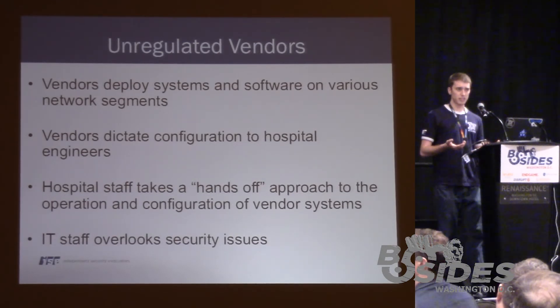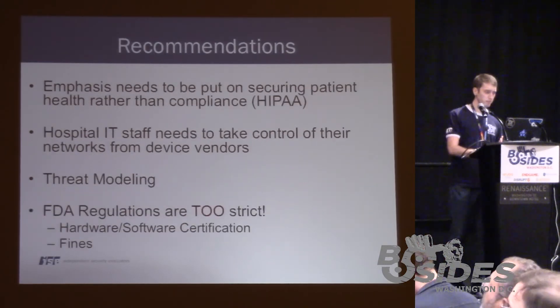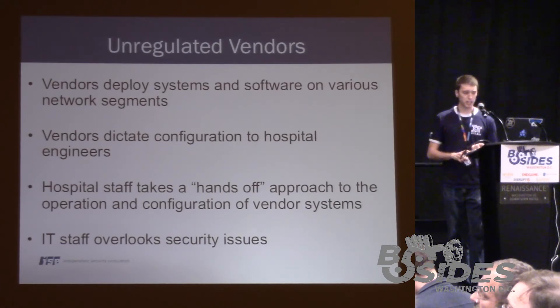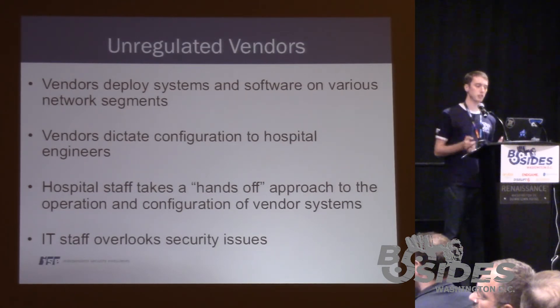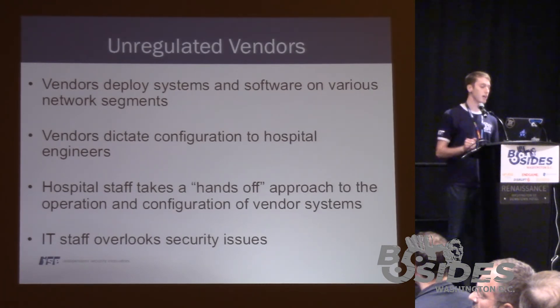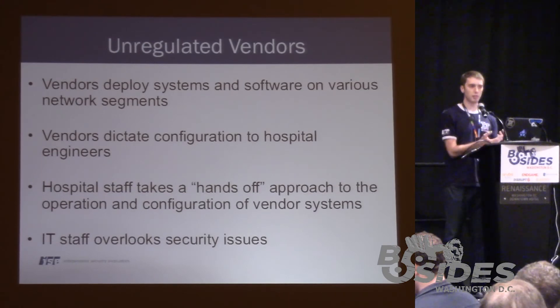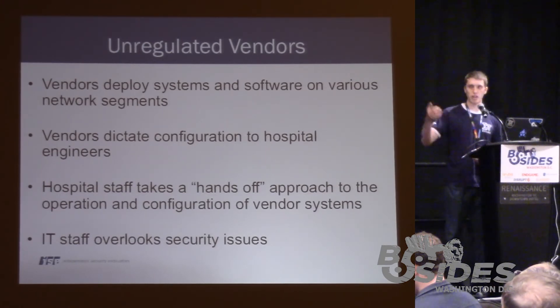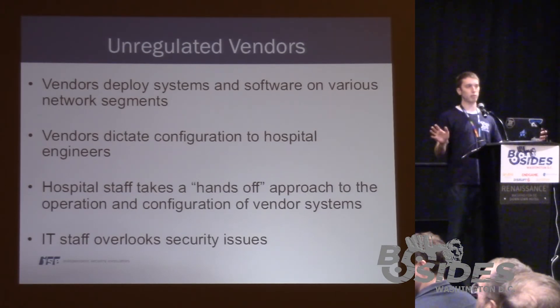These vendors deploy these environments and the hospital takes a very hands-off approach — once it's up and running, they don't question anything. Because of that, the systems on these networks become subject to attack and in some cases compromised, as I demonstrated with the malware infections. The IT staff just ignores them — it's a hands-off approach, it's not their problem.